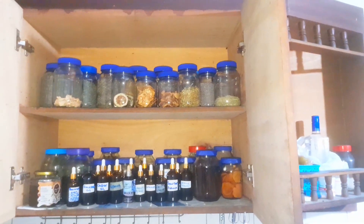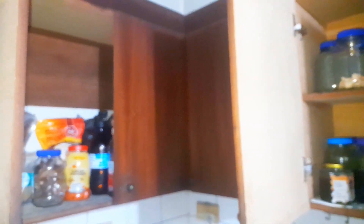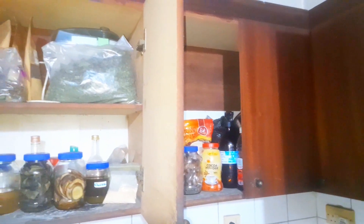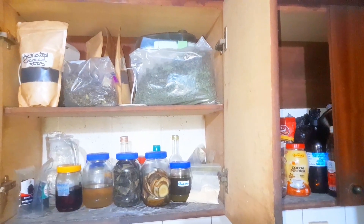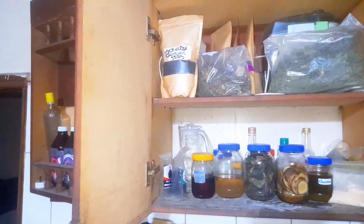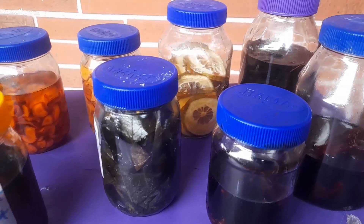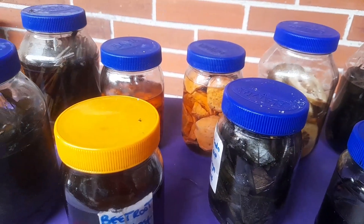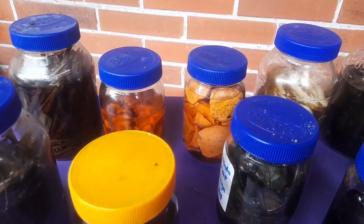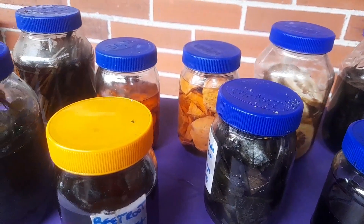These are the different sections where I store everything — they're handy for me whenever I want to use them, whether for home use, clients, or anything else. These things have saved lives. I'm going to bring some of them out and give you some benefits. In order not to make this video too long, I'll be dealing with the prepared medicines, tinctures, glycerides, and the ones in process or already made.